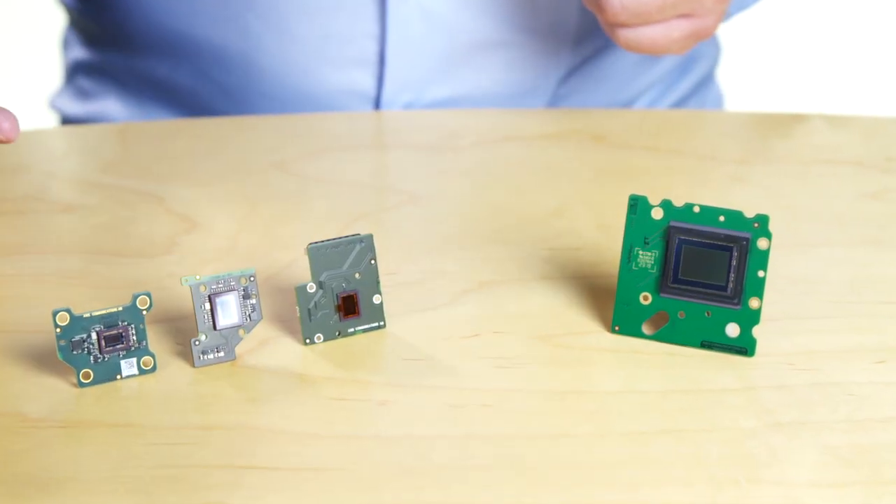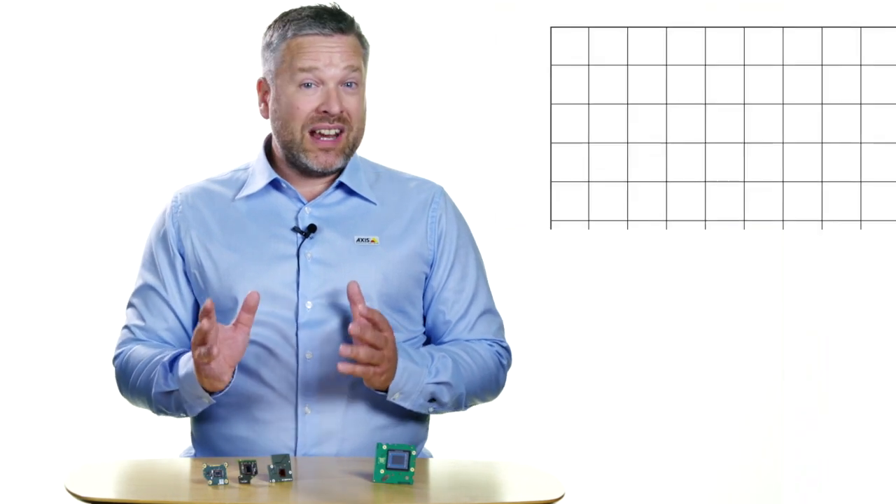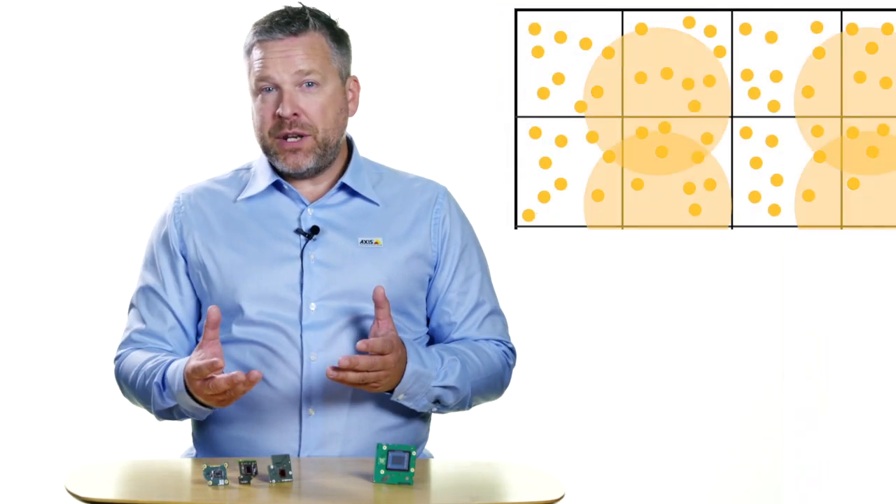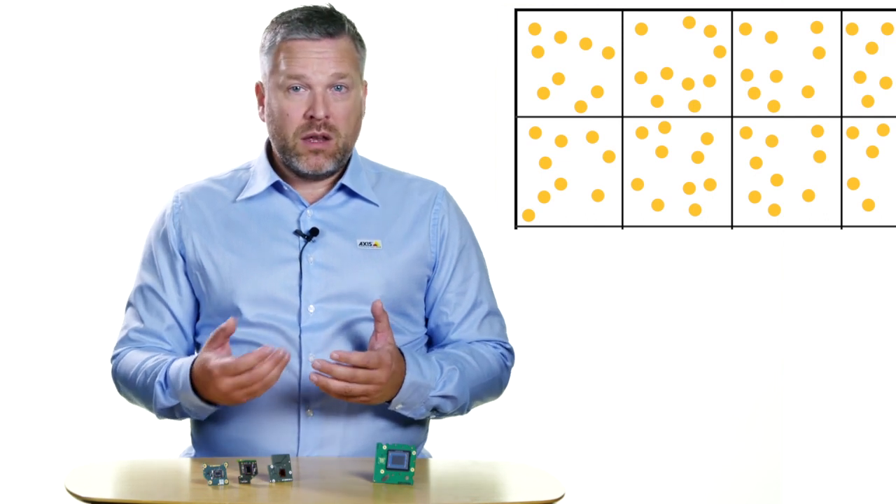The camera's image sensor consists of a grid of tiny photo detectors, each capturing photons and converting them into electric charge. More light means more photons and a higher charge value, leading to a better generated image.